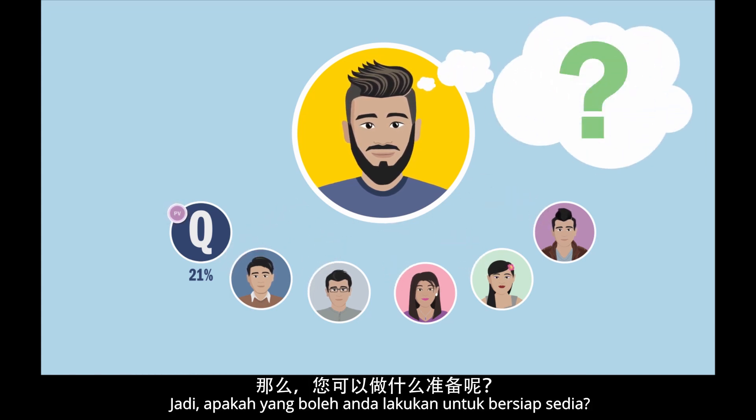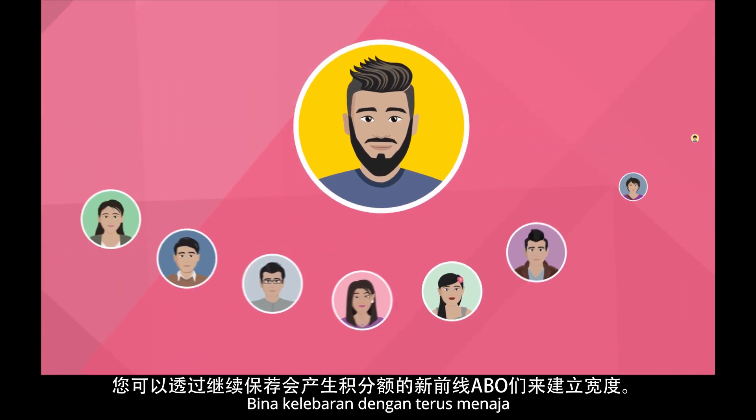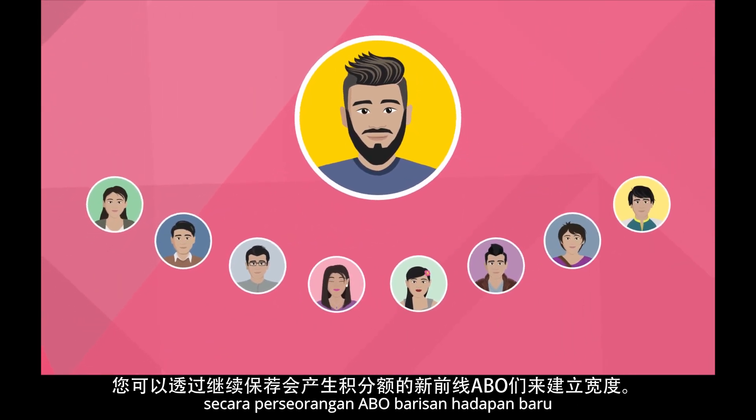So what can you do to be prepared? First, grow your group size. Build width by continuing to personally sponsor new frontline ABOs who generate volume.